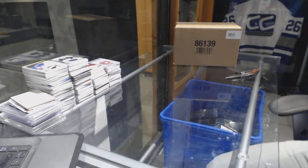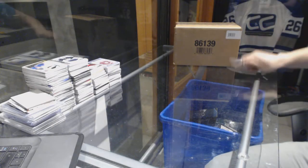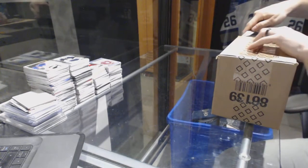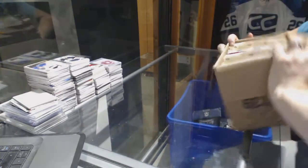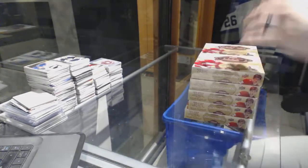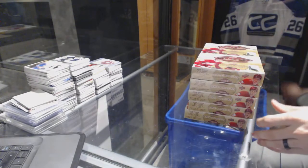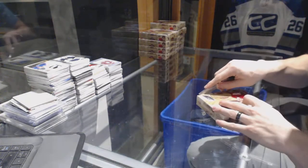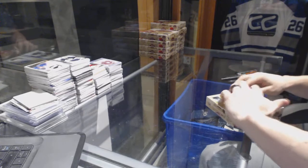Here we go — Group Break number 6741, 16-17, Upper Deck Artifacts 10-box case break. Good luck everybody, box one.